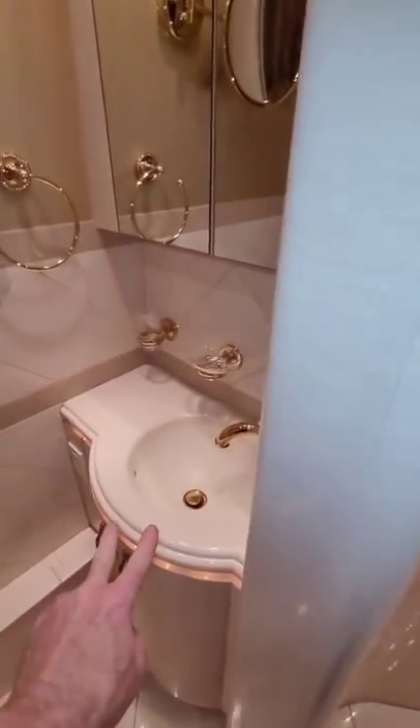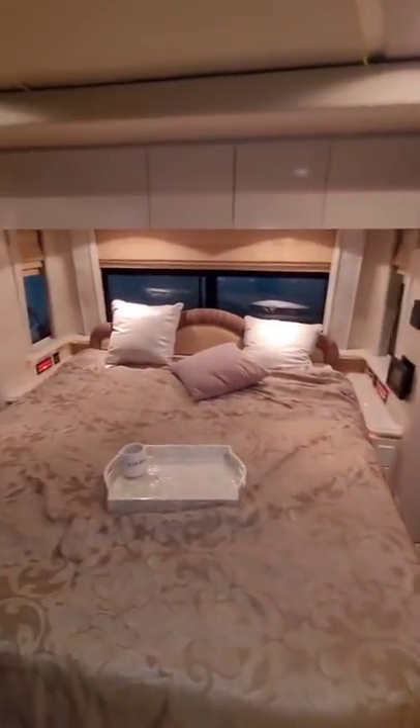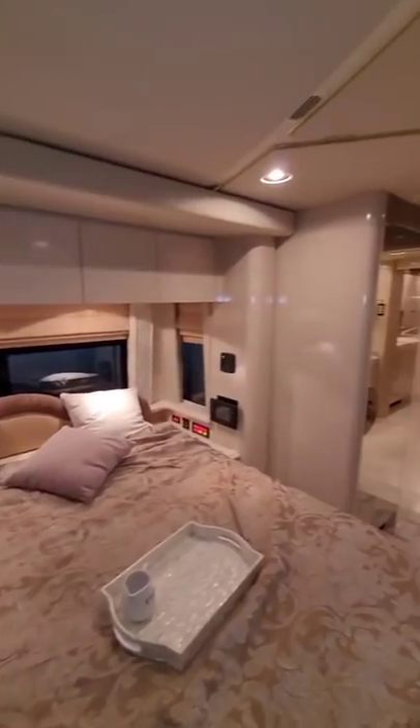There's another vanity sink in the bathroom with the toilet located right there. Going into the bedroom, you have the washer and dryer behind right there, a queen-size bed, and the rear closet. Yeah, this is a nice coach.